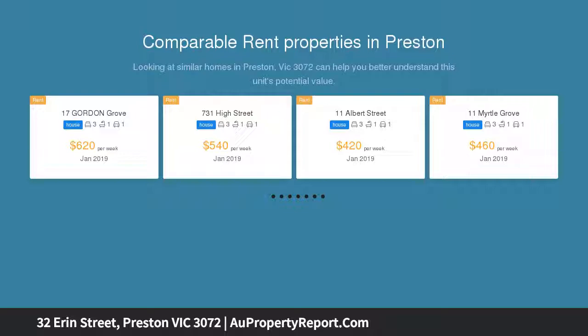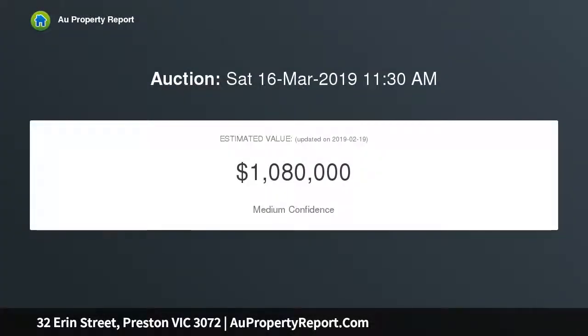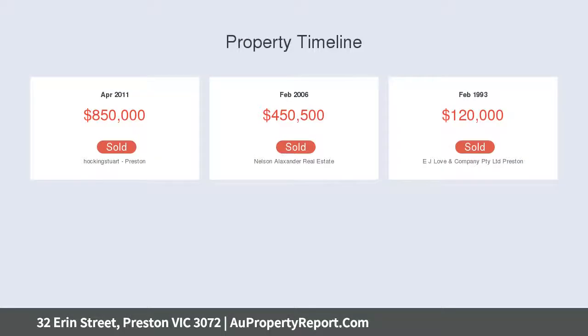Its ideal position is walking distance from Bell Primary School, Gilbert Road trams, parks, and Bell Station. Superb from both big picture and detailed design perspectives, three separate zones for living and dining surround a central open-plan kitchen.